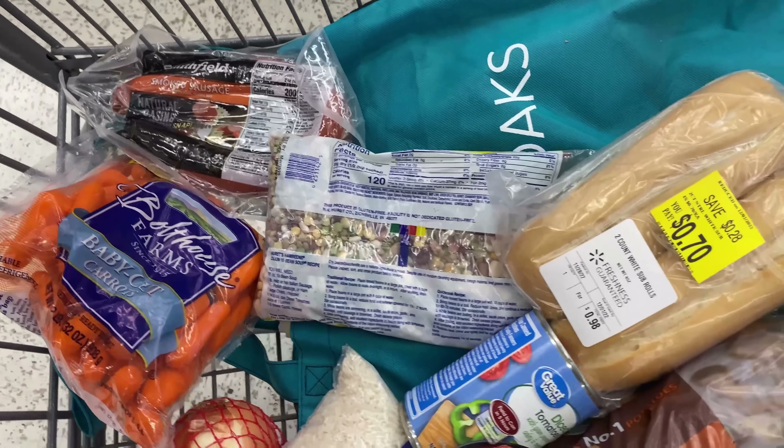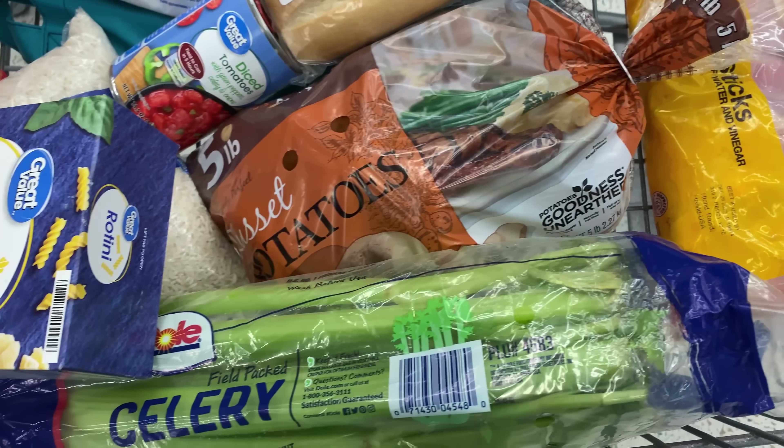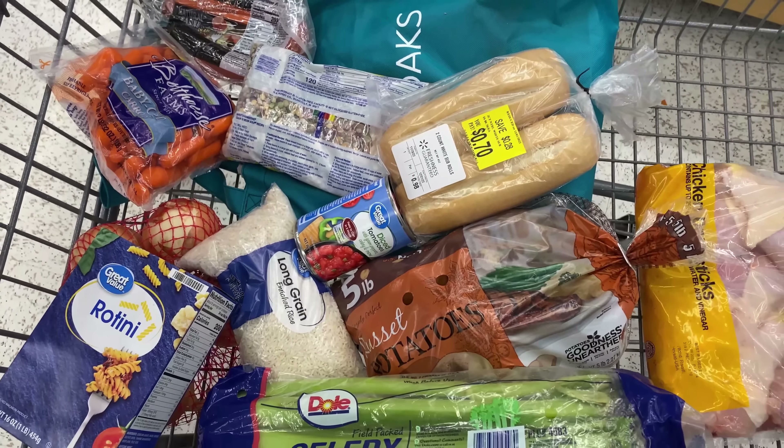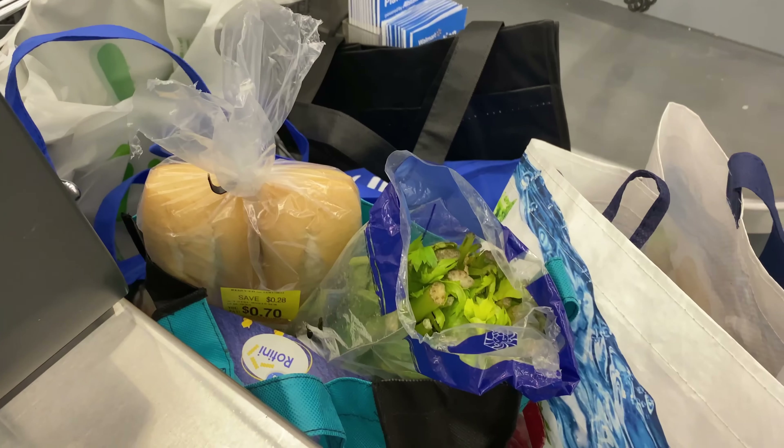Here is everything in my cart right before we went to checkout. I'm hoping we stayed under budget, so let's go ring all of this up to see if we did. We stayed in budget. Let's take this home and talk about the meals.